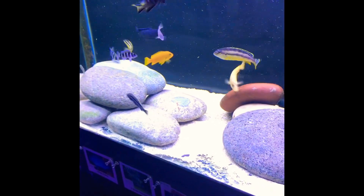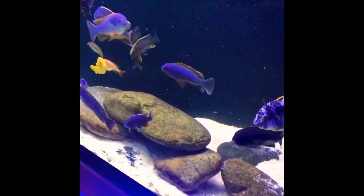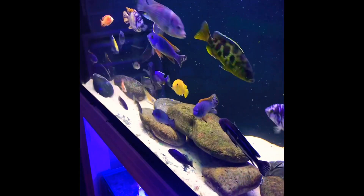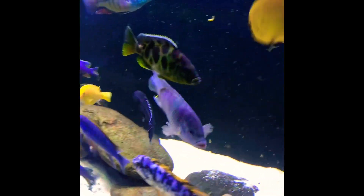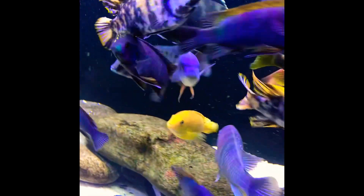What you just saw there was my two Mbuna tanks, and what I like about them the most is all their different shapes and sizes, their coloration, and their personality as well.